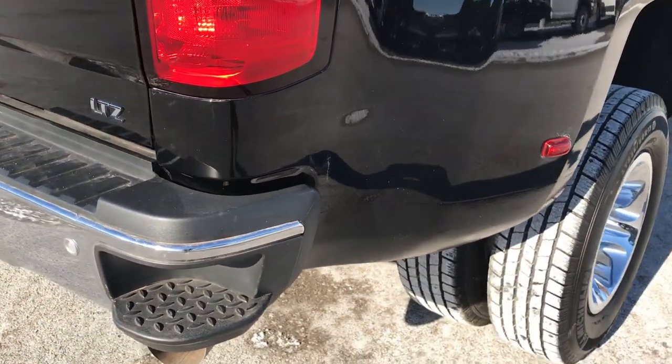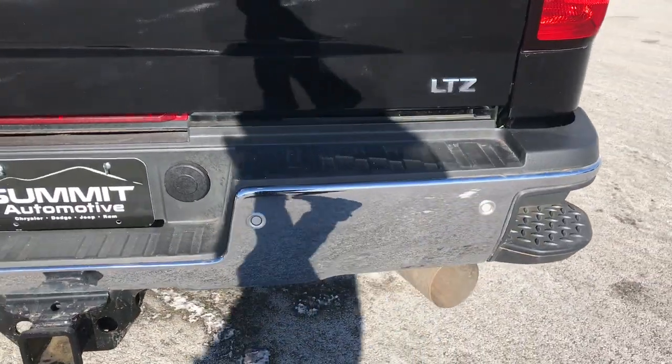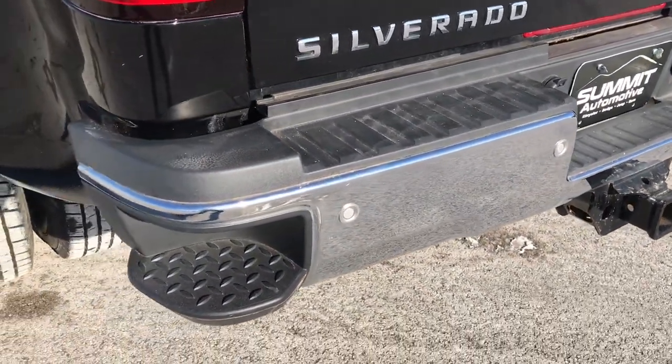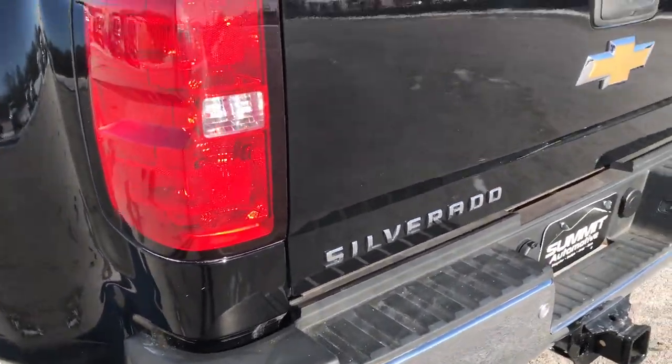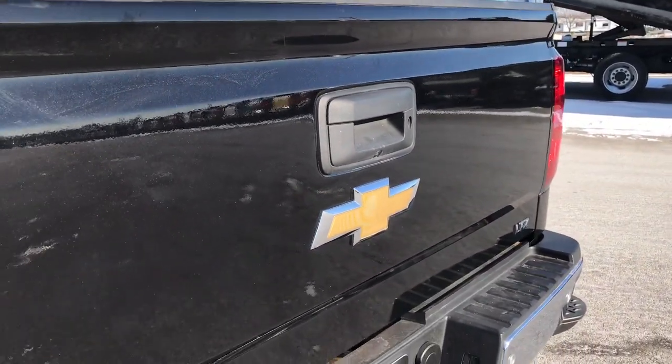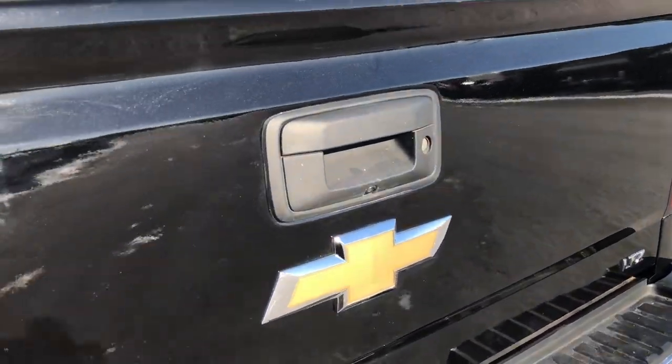Dually tub is in really nice condition. As we go around to the back here you can see that the rear bumper is in excellent shape — no dents or dings. It does have the rear bumper built-in steps. The tailgate is absolutely perfect, no dents or dings on that, and it has a backup camera.